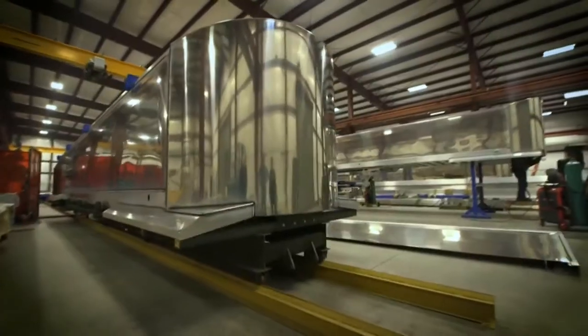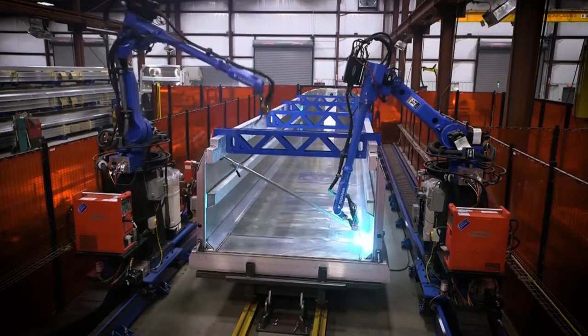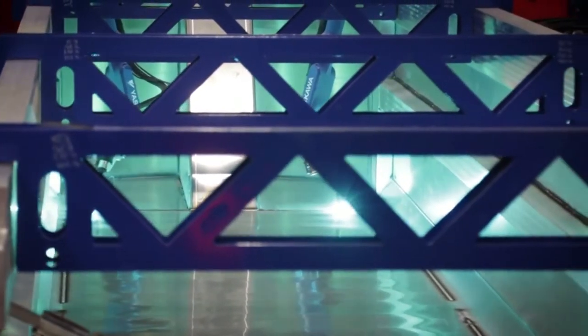ArmorLite trailers are engineered to not only be lighter than other aluminum end dumps, but also stronger. They are robotically welded, which provides greater weld penetration while controlling heat.